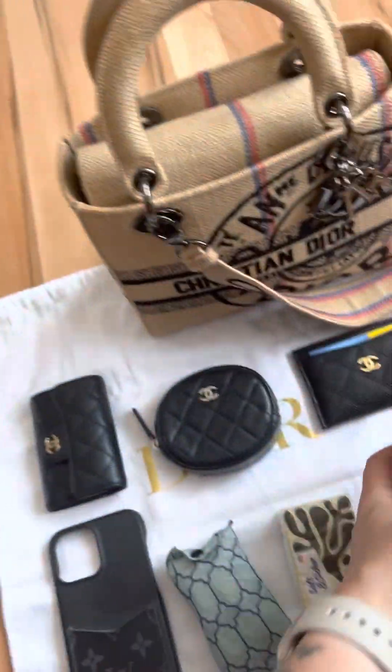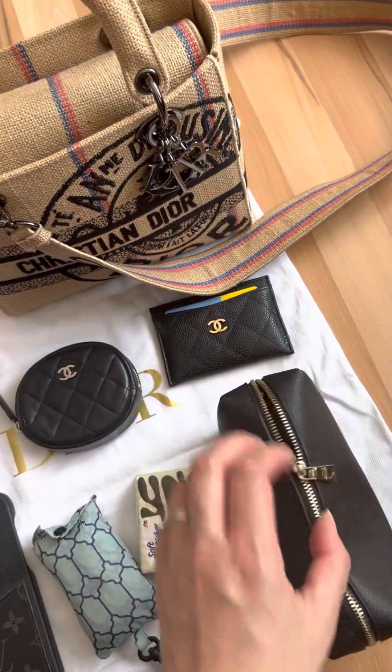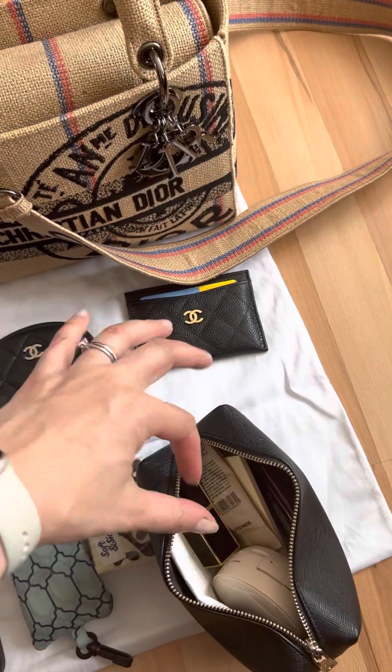And then a very big makeup case, which is not leather — it's vegan leather, or however they call it nowadays. It is quite full of things. Let me quickly show you what we have inside.